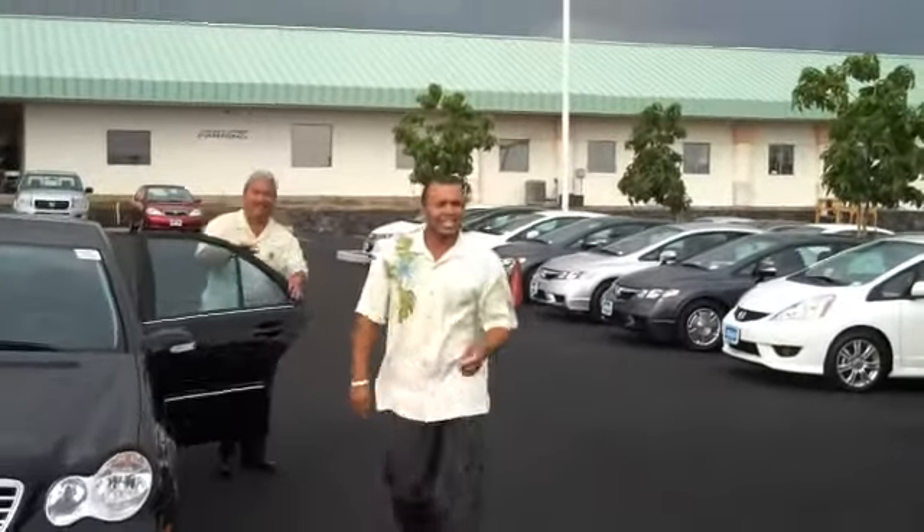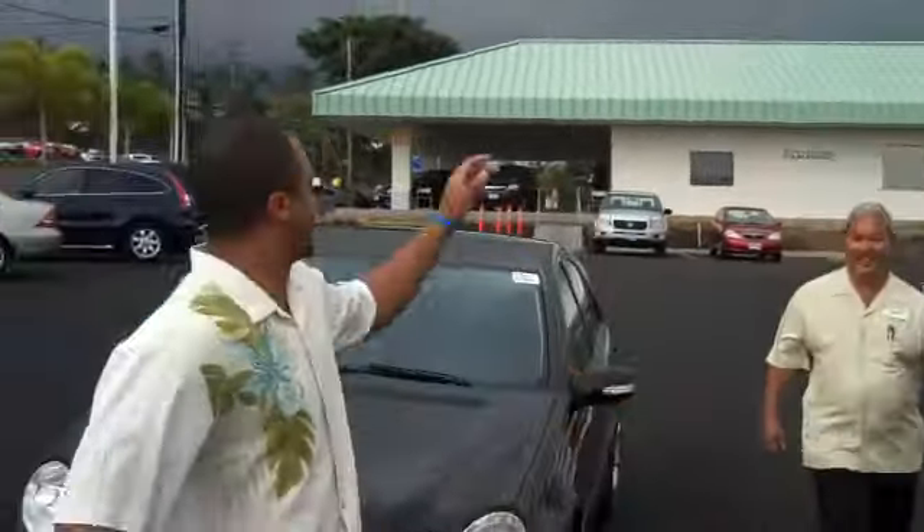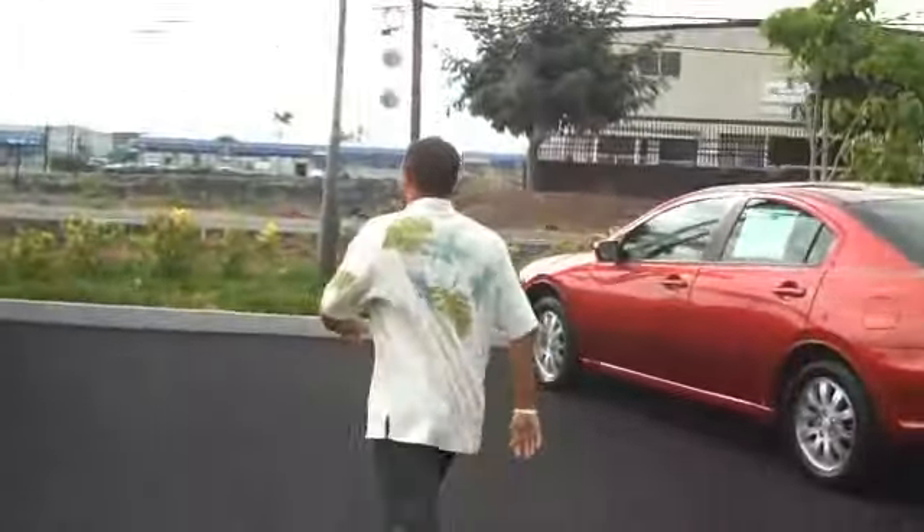What's up, folks? Welcome to Big Island Honda. It's Cory, the voice of Big Island Honda. I got Stan, the Honda man, here with me today — the little blue genie in the back seat. We're going to go through our used car specials here for you today.